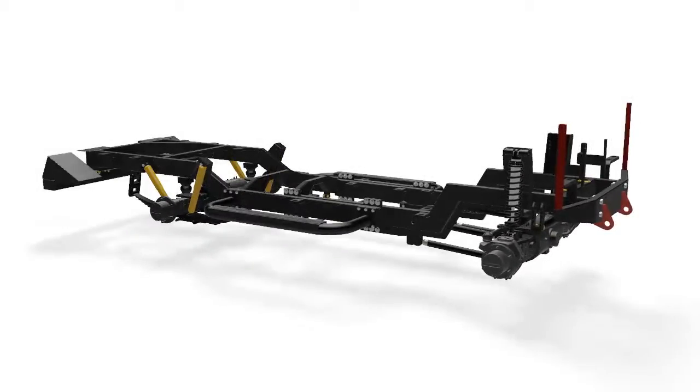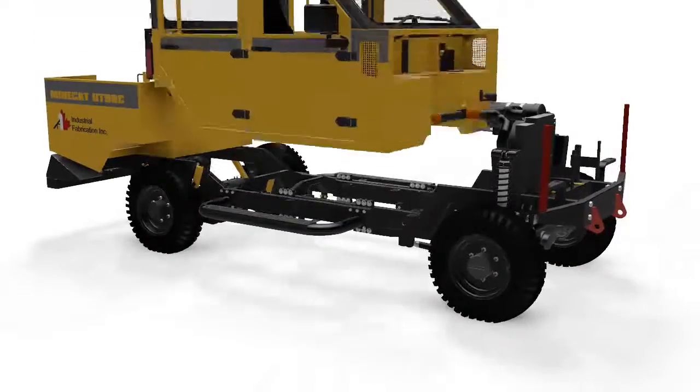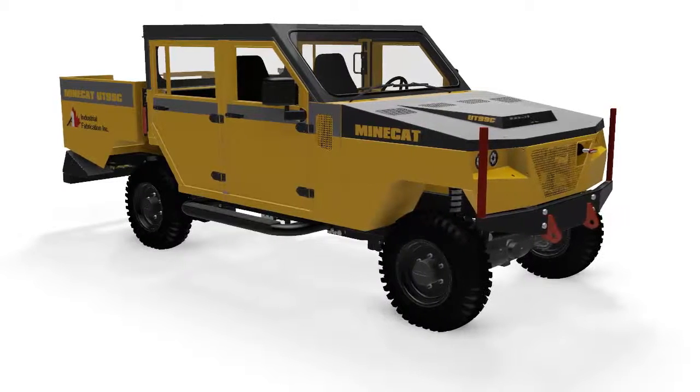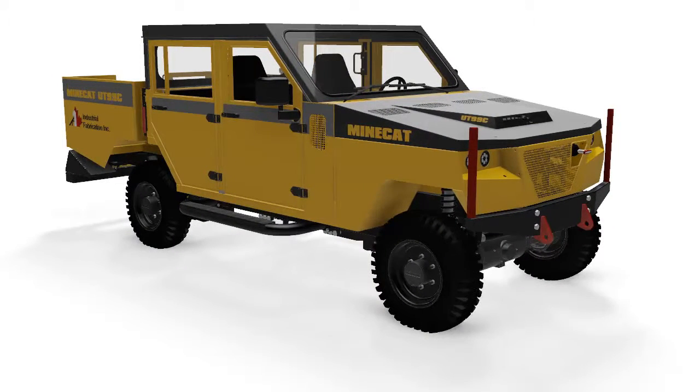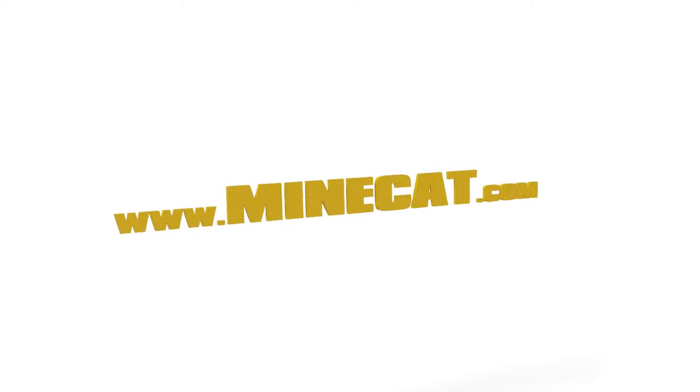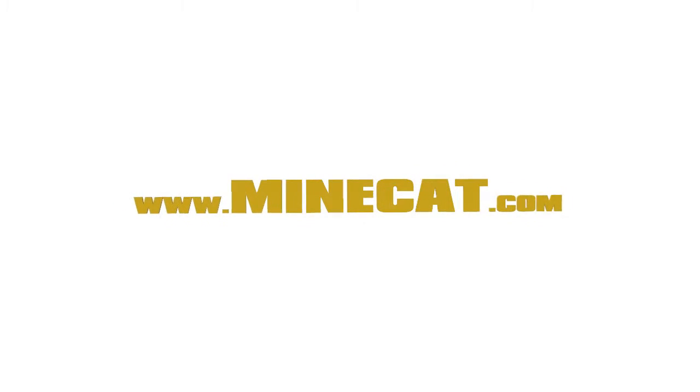The results speak for themselves. The UT99 is a vehicle that delivers reduced downtime, reduced repairs, and maintenance costs while increasing availability and longevity. There are many more features with the UT99C and we invite you to watch our other videos so that you can see for yourself how this machine was purpose built for mining.